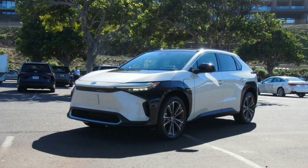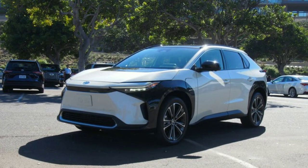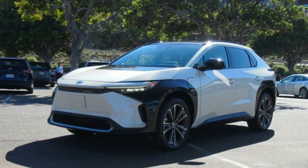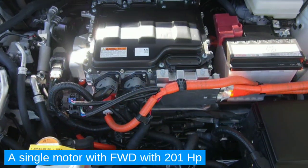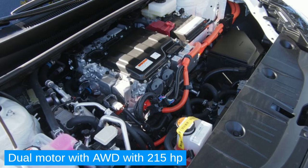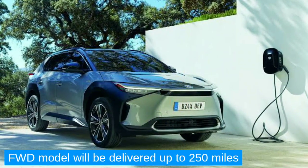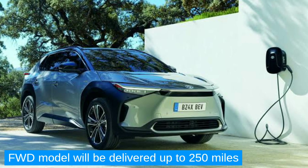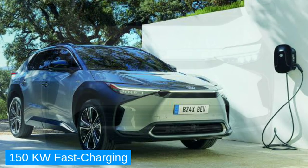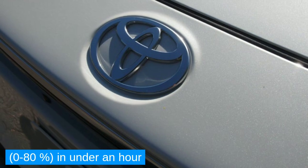The new Toyota BZ4X gets a 64-kilowatt-hour battery pack located in the lower portion of the floor. It offers two powertrain options: a single motor with front-wheel drive producing 201 horsepower, or a dual-motor setup with all-wheel drive producing 215 horsepower. Toyota claims the front-wheel drive model delivers up to 250 miles of range on a single charge, with 150-kilowatt fast-charging capability that can get you from 0% to 80% in under an hour.